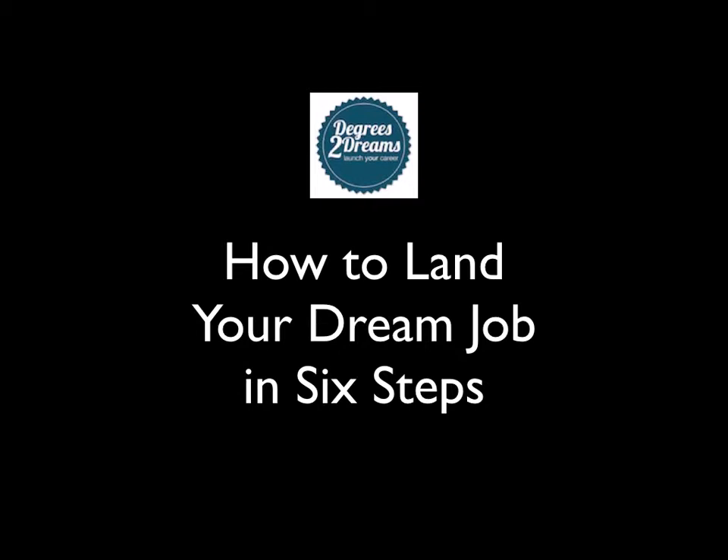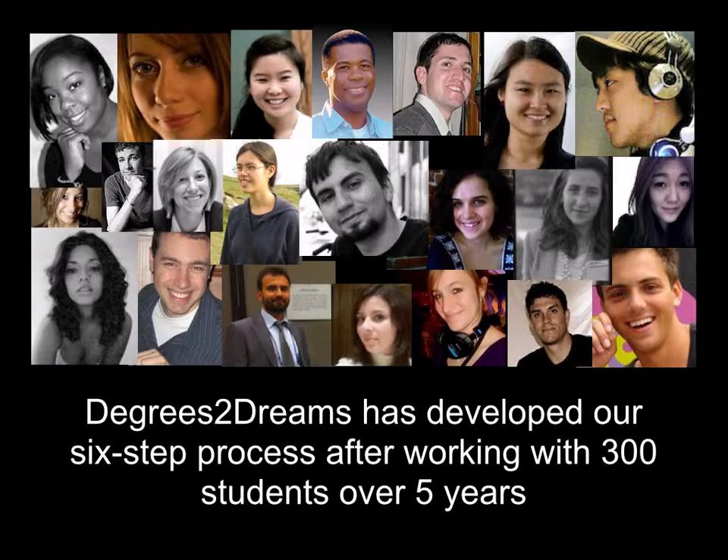Hello, my name is John Wilpers. I'm the founder of Degrees to Dreams, and I'm going to quickly walk you through the six-step process we've developed to help you land your dream job. Over the last five years, I've worked with more than 300 students and recent graduates to develop this system, and I can tell you that when people finish it, it works.